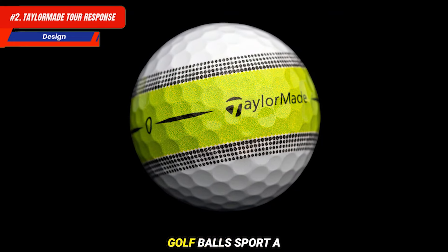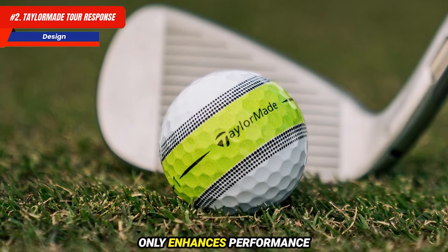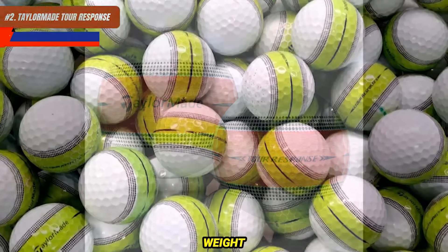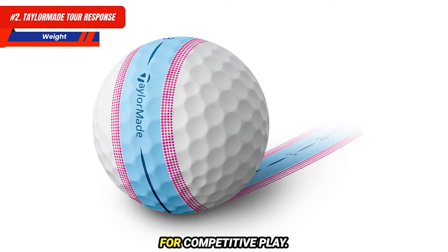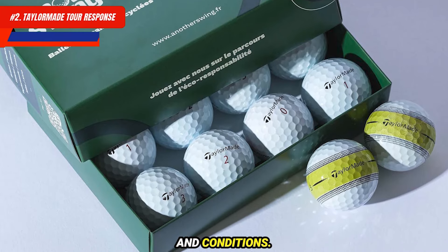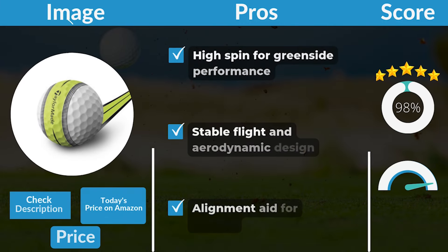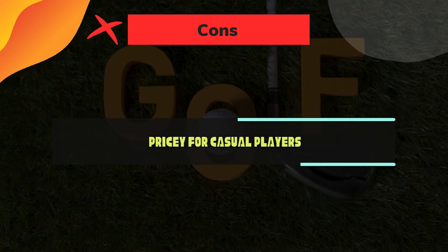The Tour Response Golf Balls sport a clean, modern design with a white finish and TaylorMade branding. The 322 dimple pattern not only enhances performance but also gives the ball a sleek appearance. The ball is designed to appeal to serious golfers looking for a premium experience without the premium price tag. Conforming to the standard weight of 1.62 ounces and meeting USGA regulations, they are typically priced around $30 per dozen. Pros: high spin for greenside performance, stable flight and aerodynamic design, alignment aid for putting. Cons: pricey for casual players.